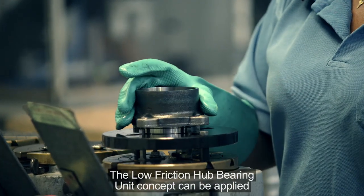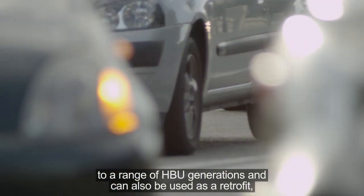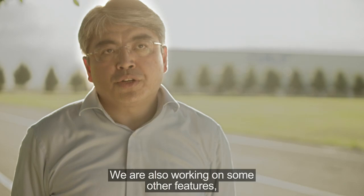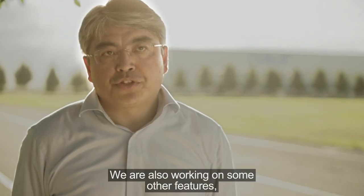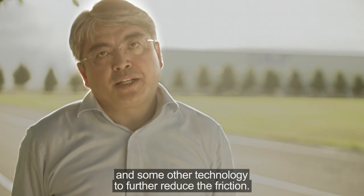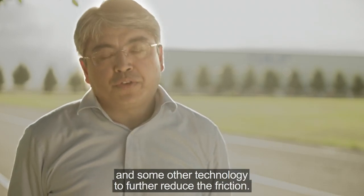The Low Friction Hub Bearing Unit concept can be applied to a range of HBU generations and can also be used as a retrofit, replacing a standard solution. We are also working on additional features, such as low friction seals, low friction grease, and other technologies to further reduce friction.